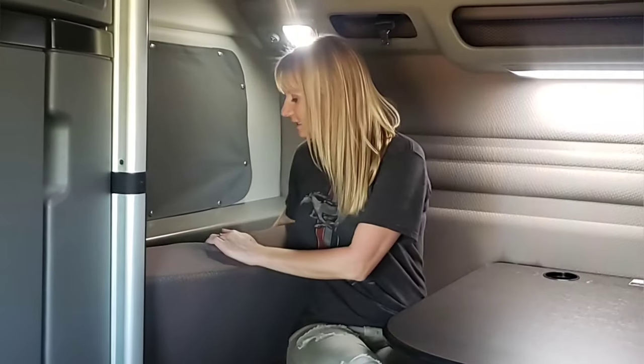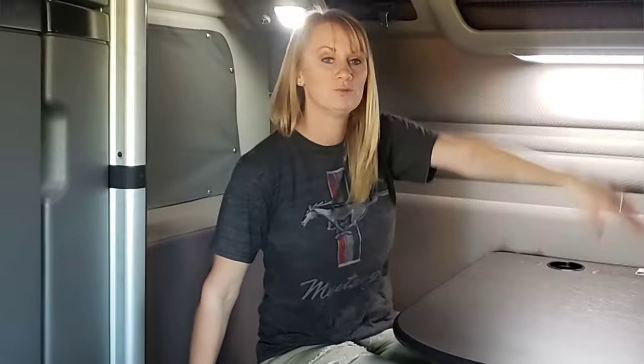Behind this cushion is also a storage compartment — it is really big. We like to keep extra sheets and bedding, towels, things like that underneath there, plus a sound machine for when we're sleeping. You got storage right up here too — really wonderful.